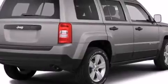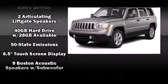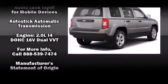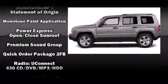Jeep also prioritized safety and security with features such as dual front impact airbags, front side impact airbags, traction control, brake assist, anti-whiplash front head restraints, ignition disabling, and ABS brakes.